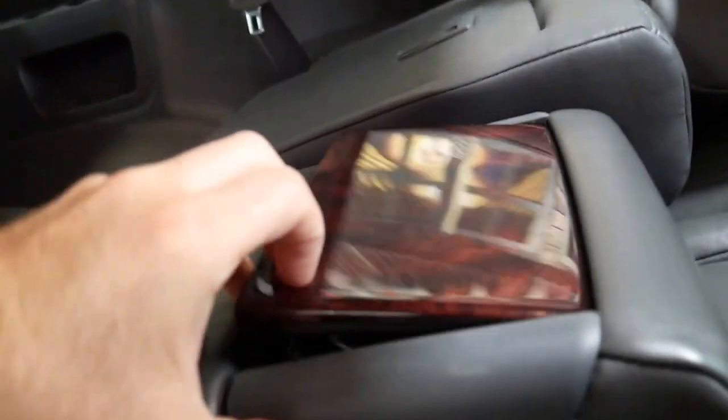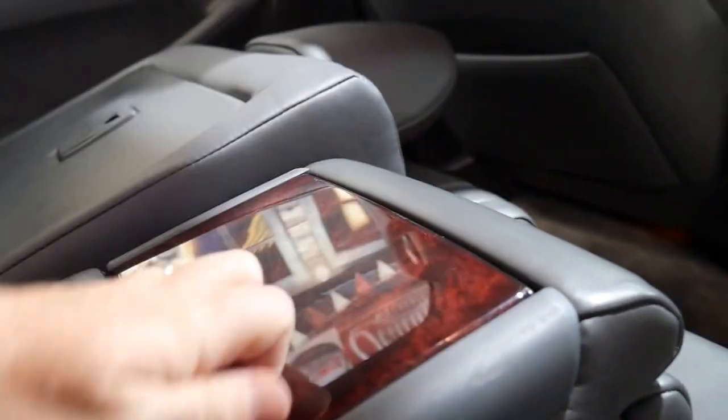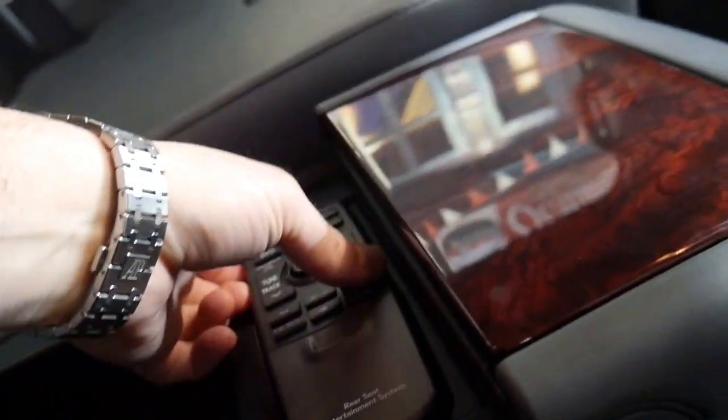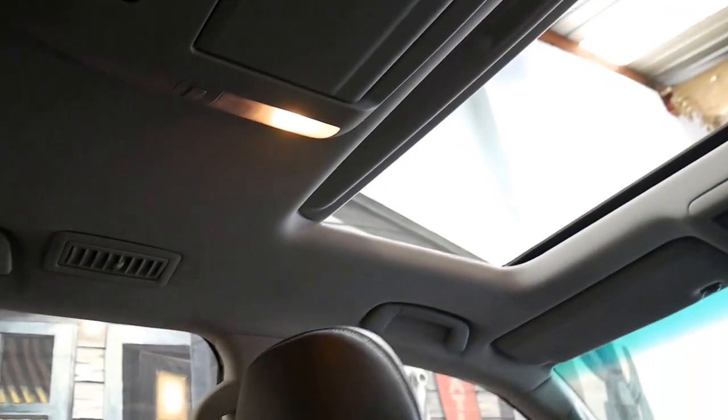Heated rear seats, which is fabulous. You've got the wood grain in the back covering up those cupholders and there's your rear entertainment remote control. We just get that out and push the button — obviously the car's not on so that's not going to work.